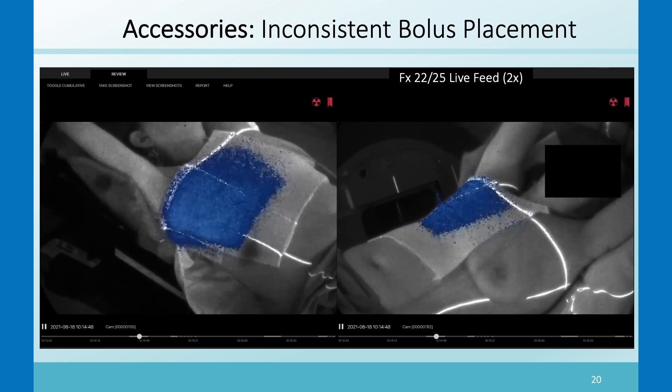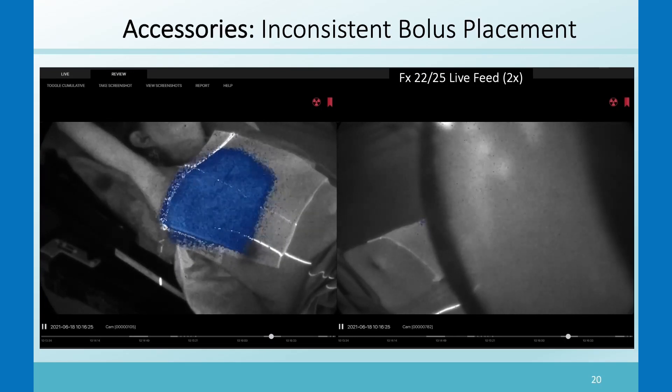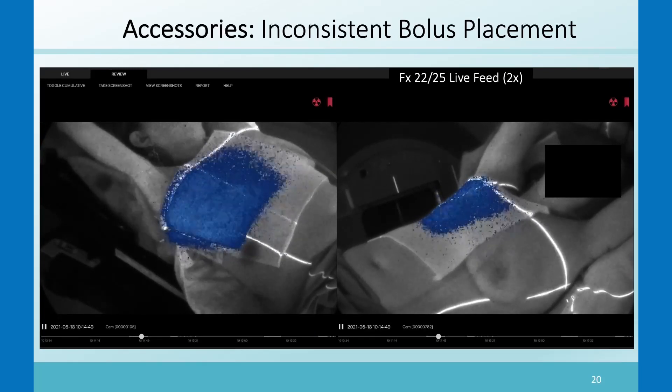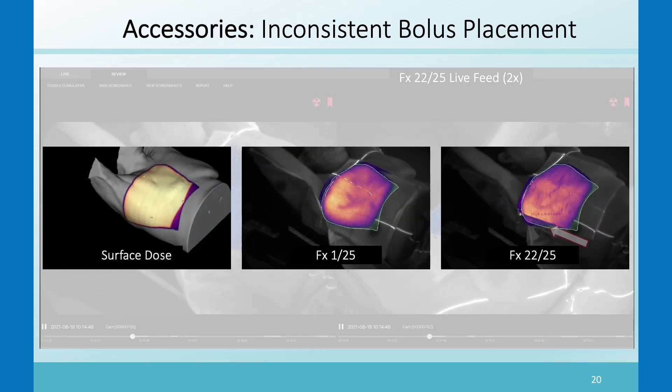In another Cherenkov bolus case, the bolus was not ideally placed laterally. You can see at the bottom there is dose happening without bolus coverage on the skin. The surface dose from the ideal day on fraction one compared to the slight misplacement visible on fraction 22 clearly illustrates the difference.